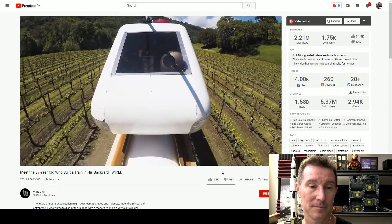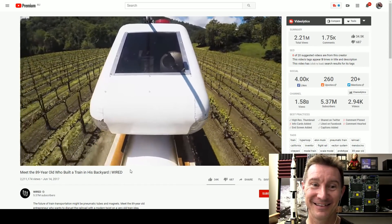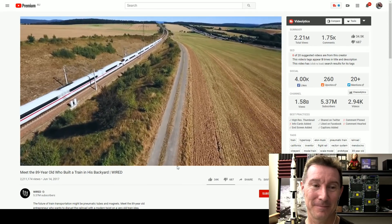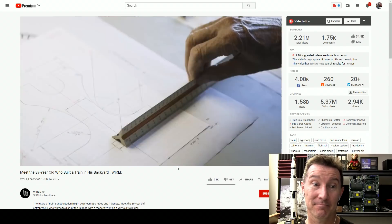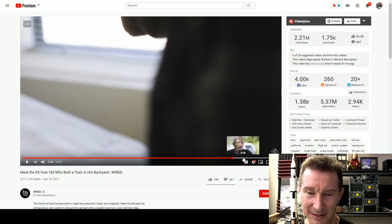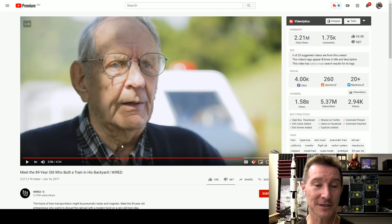So if it's such a great idea, why aren't there Vector systems whooshing all over the place? The inventor thinks everyone else is tied in to standard gauge railroad trains, and that's a stagnation point in the way people think. Spoken like a true disruptor. Good on you Max — what a champion, built this atmospheric railway in his backyard, absolutely fantastic.